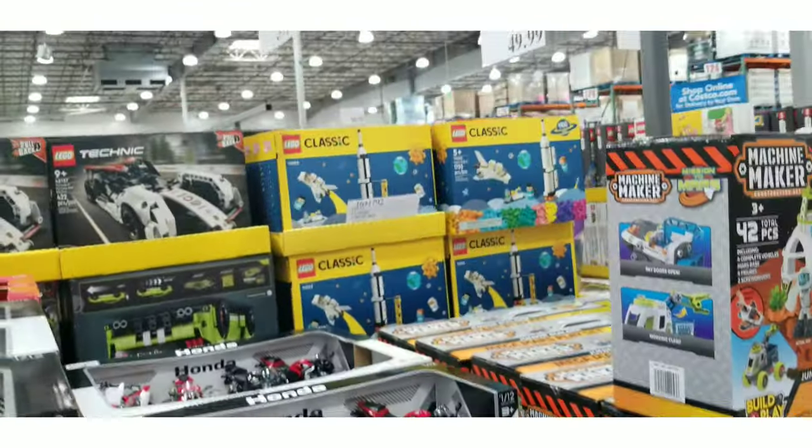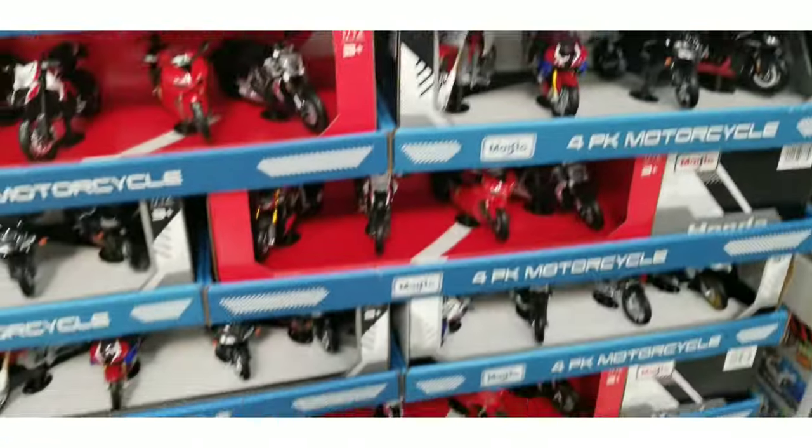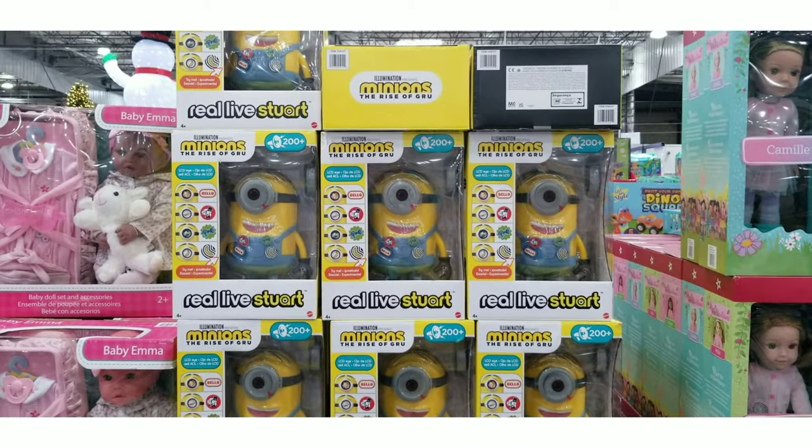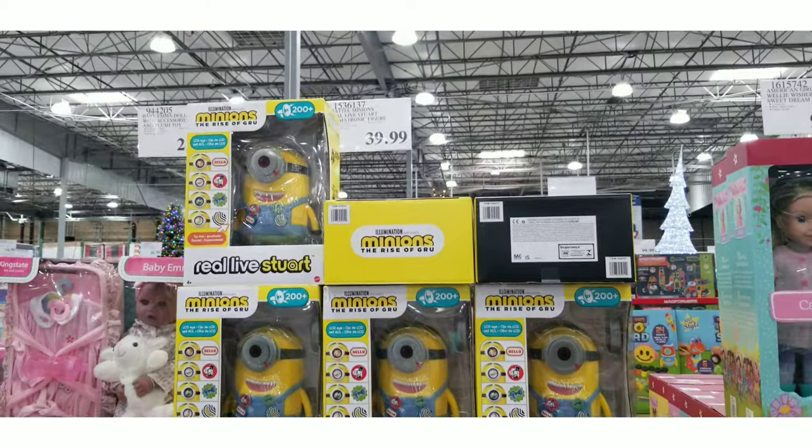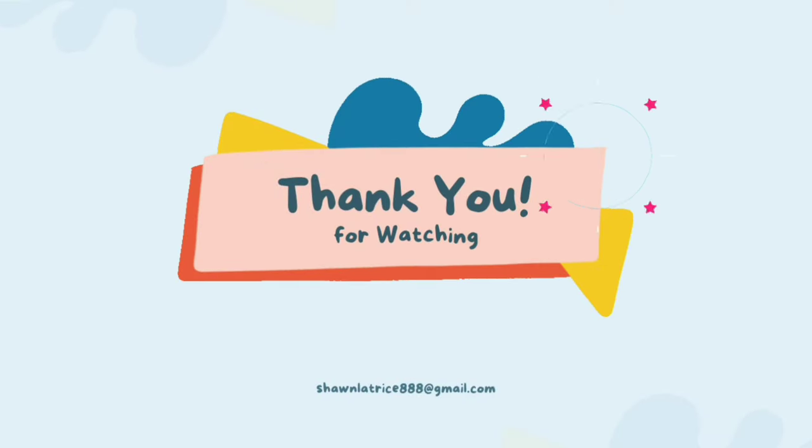This is a good place to come to save money on those big ticket items — I would check here first to see if they have it. Thanks for watching, see you next time.